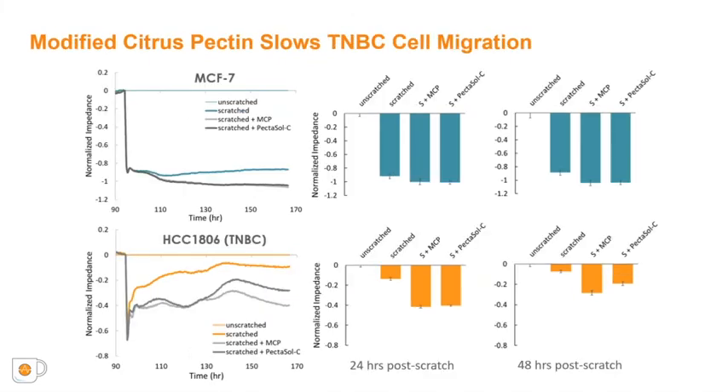When the scratched wells were treated with MCP, the addition of MCP resulted in a lower impedance than untreated cells, reflecting reduced migration into the scratch gap for both cell types. For the HCC1806 cells, the in-house MCP was more effective than Pectosol-C at reducing migration, as evidenced by a lower impedance from 35 hours after the scratch onward.